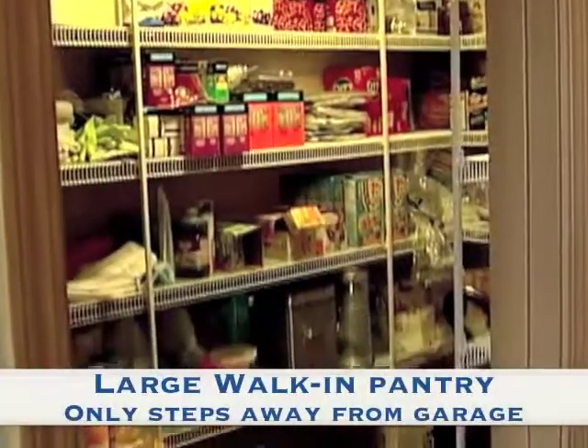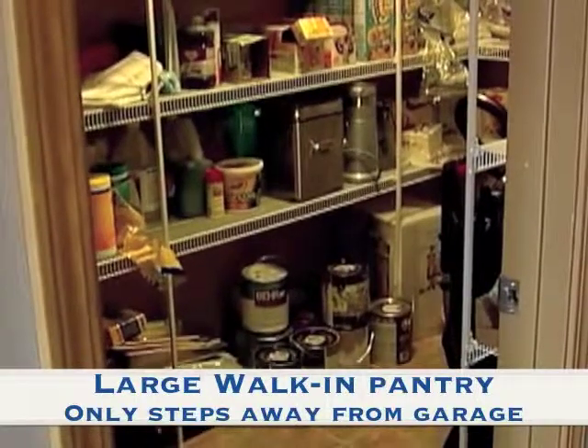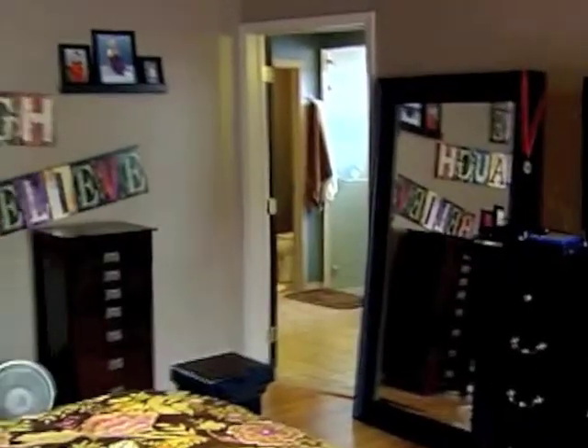Just beyond the kitchen is the oversized walk-in pantry, only a few steps away from the garage, also on the main level. A large utility room provides a deep sink and ample counter space.